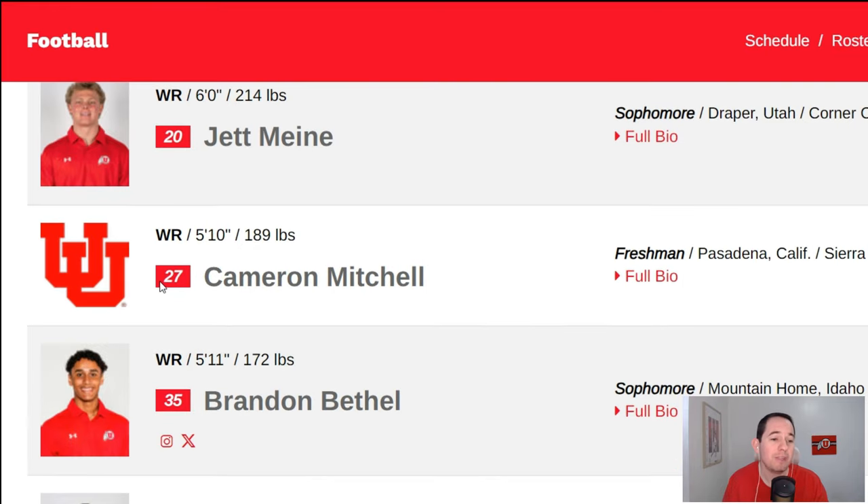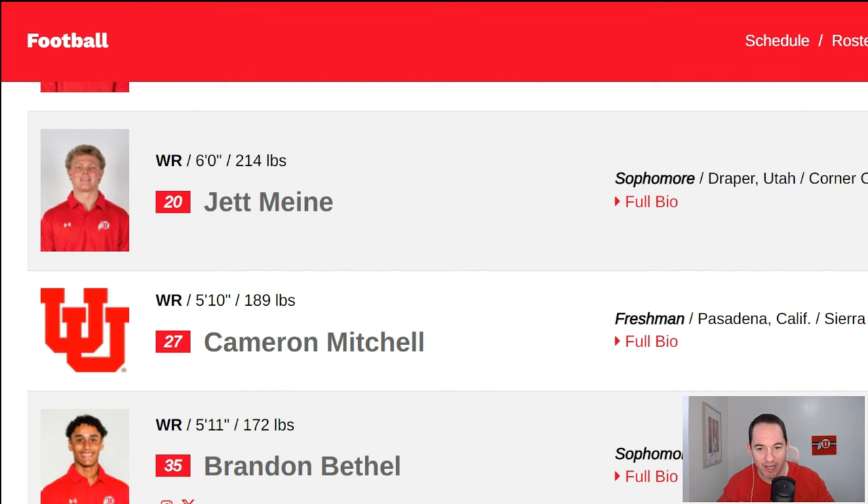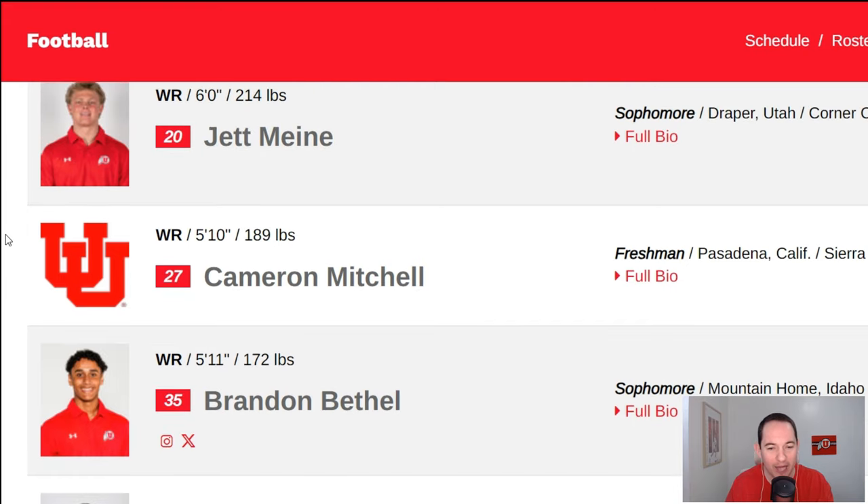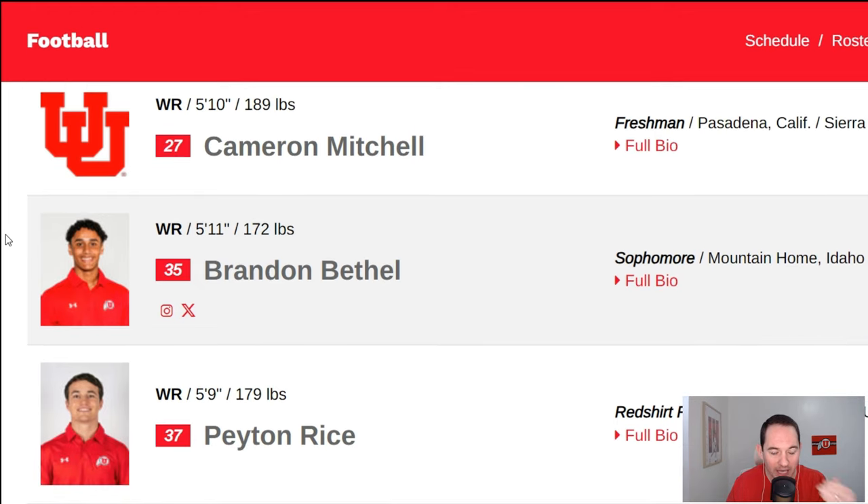Then we've got Jet Miney, a kid out of Corner Canyon High School who actually did an interview with me on the channel. Probably the toughest player to decide whether to put as deep depth or solid depth — he's a sophomore, been on the team a couple years, knows the system, knows the offense. I liked his tape a lot coming out. But I think we've got to be realistic — I don't know if I've seen him really hit the field yet. So I'm going to say deep depth, but deep depth is not an insult. I have a ton of faith in Jet.